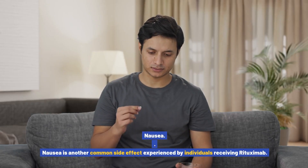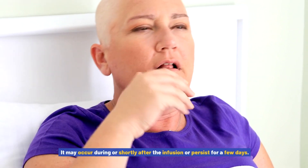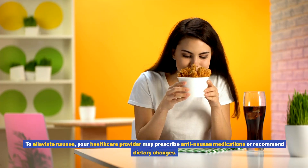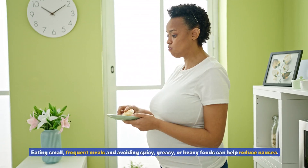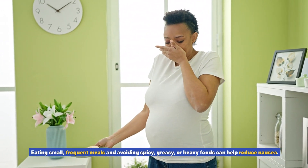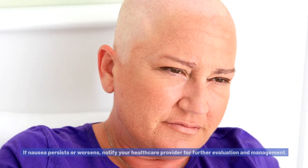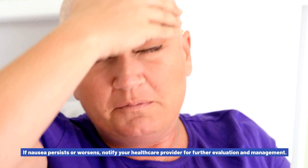Nausea is another common side effect experienced by individuals receiving rituximab. It may occur during or shortly after the infusion, or persist for a few days. To alleviate nausea, your healthcare provider may prescribe anti-nausea medications or recommend dietary changes. Eating small, frequent meals and avoiding spicy, greasy, or heavy foods can help. Stay hydrated by drinking plenty of fluids, but avoid consuming large amounts in one sitting. If nausea persists or worsens, notify your healthcare provider.